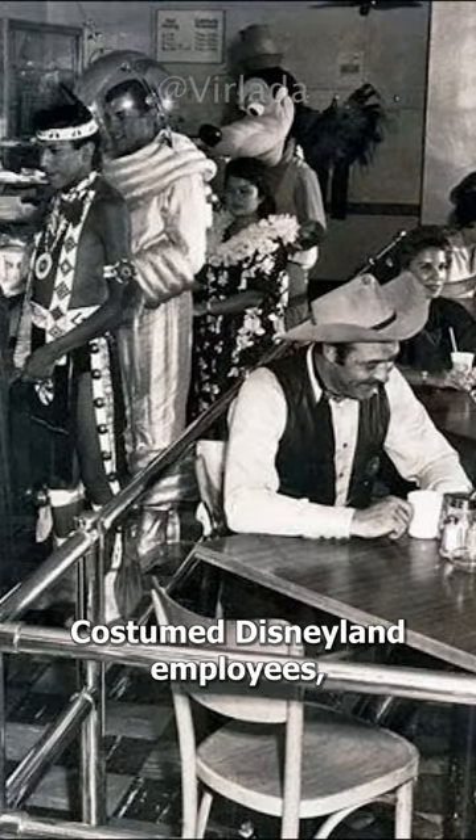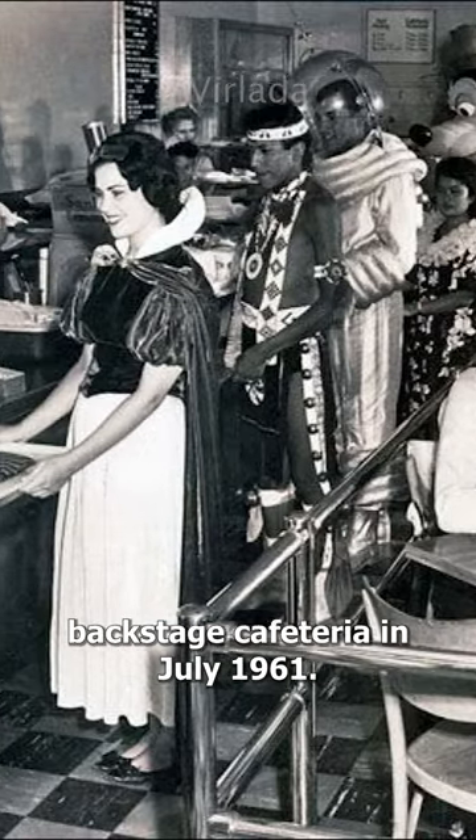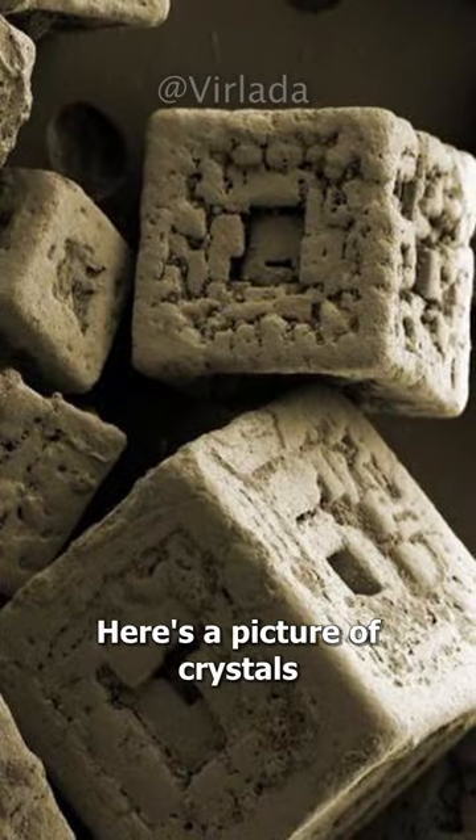Costumed Disneyland employees enjoy their lunch break at one of the park's backstage cafeterias in July 1961.